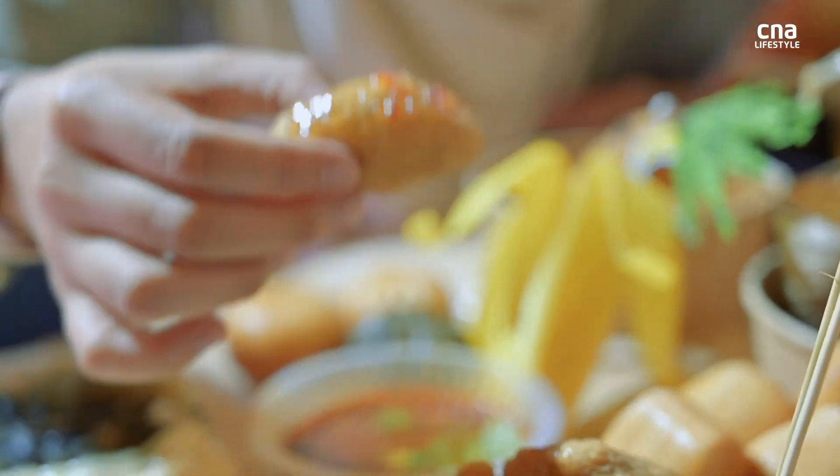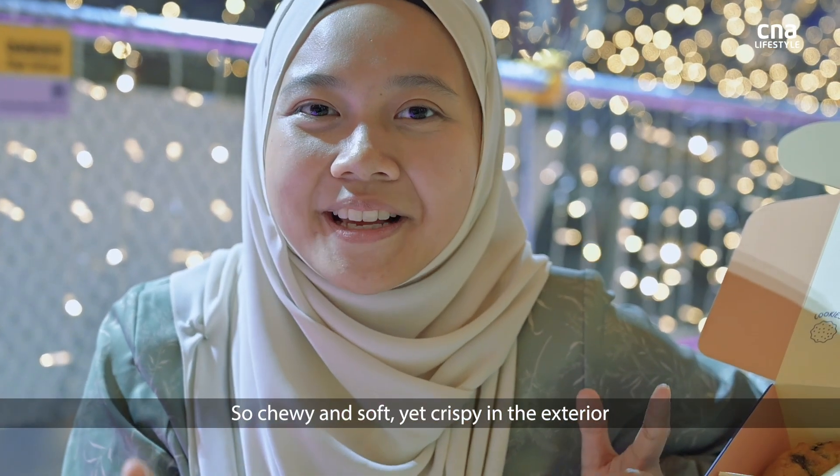Let's try the leku. It's so chewy and soft, yet crispy on the exterior.